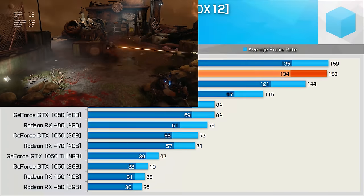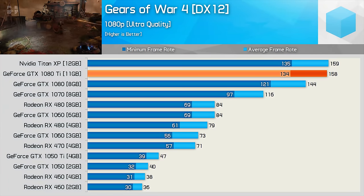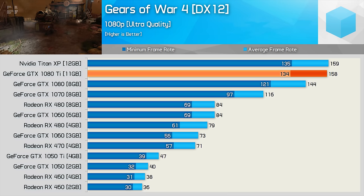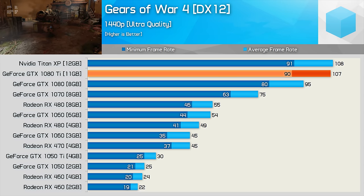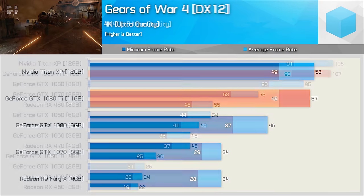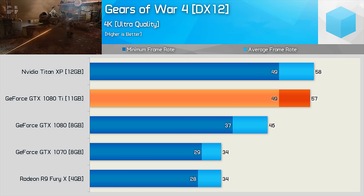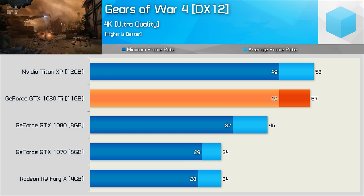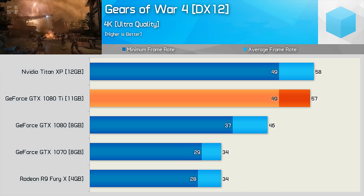Those of you running 144Hz monitors can take full advantage of all those hertz in Gears of War 4 at 1080p using the new GTX 1080 Ti. Even at 1440p, frame rates are often seen above 100fps. Now at 4K, we see the Fury X and GTX 1070 struggling to keep pace, while the standard GTX 1080 looks quite respectable. The Ti model provides an additional 24% performance bump, hitting an average of 57fps.